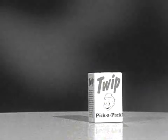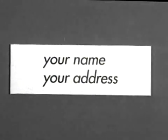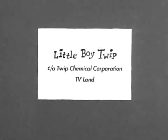Answer the TV Land quiz on the back of the box top of your regular size box of Twip and write your answers on the back of the box top of your giant family size box of Twip. Now simply find the little boy Twips on each pick-a-pack of Twip, cut them out, and paste one alongside each of your answers to the TV Land quiz. Just print your name and address on the back of the family size box top of Twip under your TV Land quiz answers and send it along with 10 cents to little boy Twip, care of Twip Chemical Corporation, TV Land.